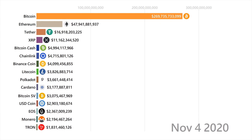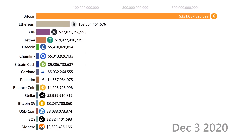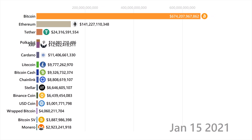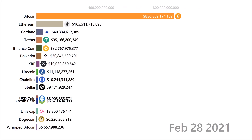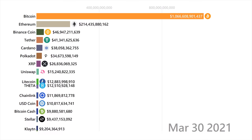USDC is another stablecoin that starts to pop up here, created by Coinbase. Around this time, we see wrapped Bitcoin pop up, which is Bitcoin but on the Ethereum network, and also the Uniswap token, which is a decentralized token exchange service, and Aave, which is an Ethereum borrowing and lending platform. All three of these are Ethereum tokens, which goes to show the power of that network.